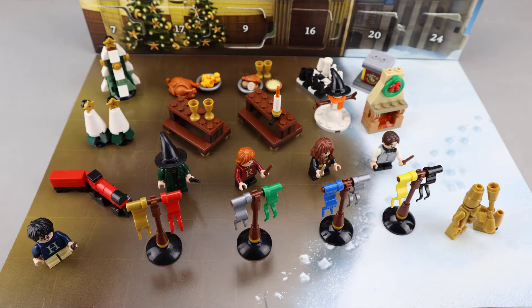Continuing Harry Potter: Ravenclaw Banners, Hermione Granger, a Snowman, a Chess Set, Hufflepuff Banners, Professor Flitwick, a Fireplace Build, a Pedestal Build, and a Golden Minifigure or Statue.